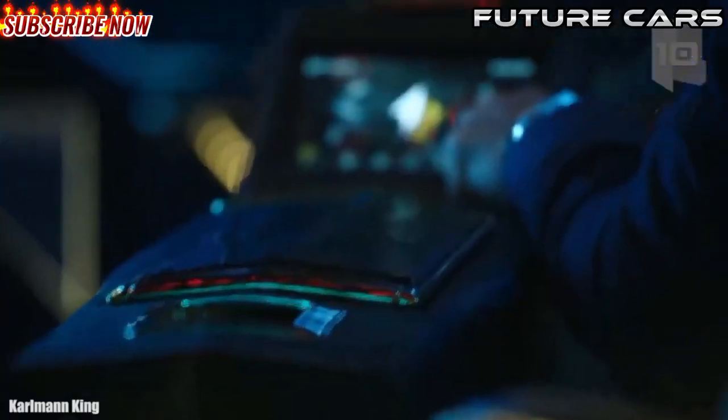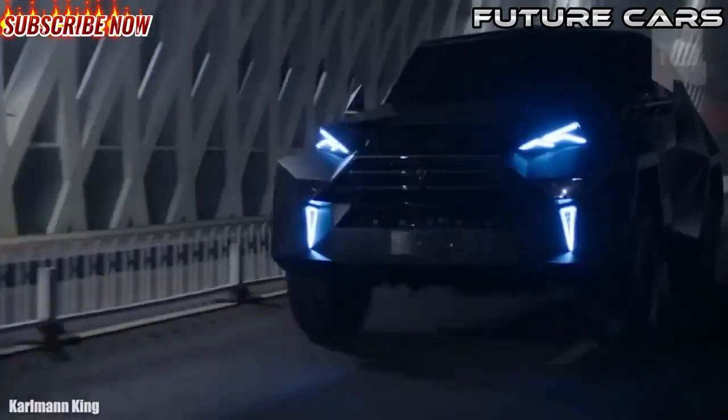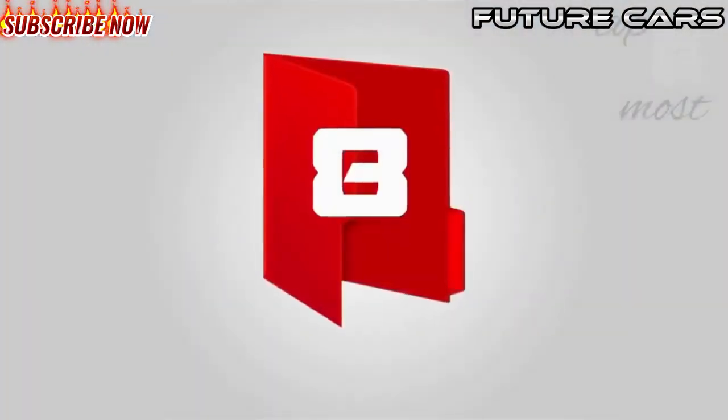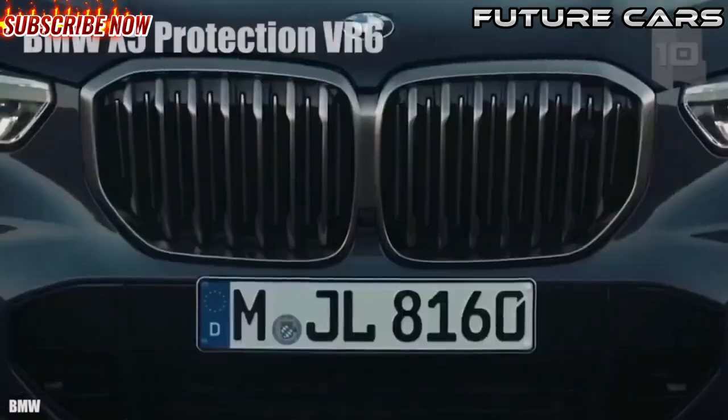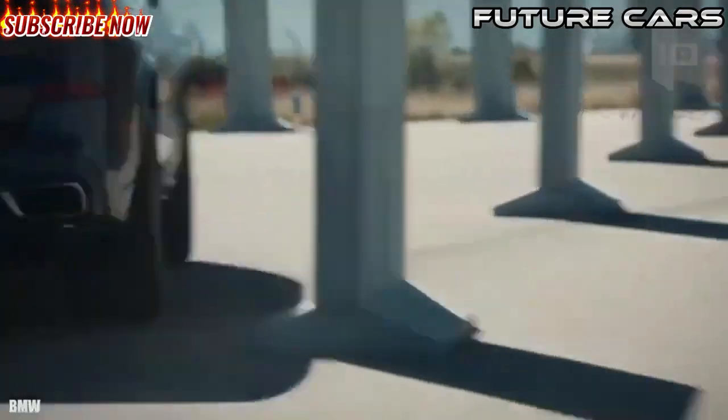It has space for seven occupants and is equipped with multiple luxury details. Its equipment and armor can be customized and it is priced at around two million dollars.